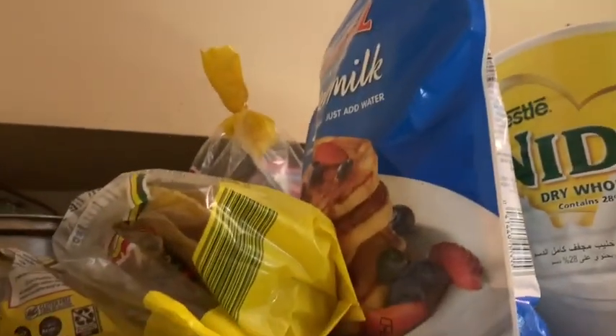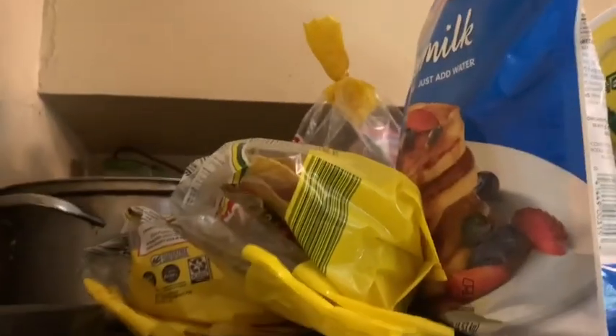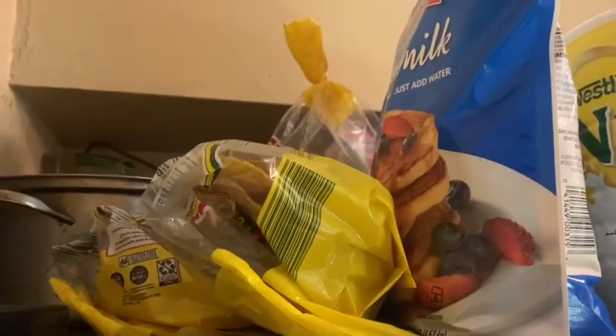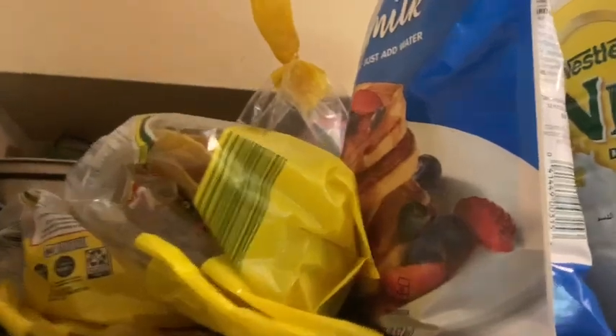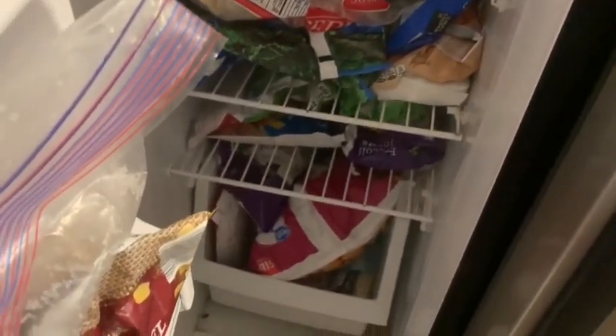I have this large thing of pancake mix, some tostados, and a lot of frozen vegetables and tater tots down there at the bottom.